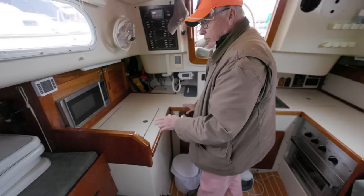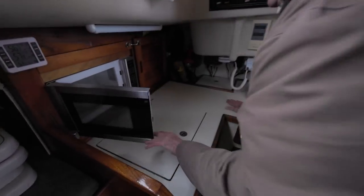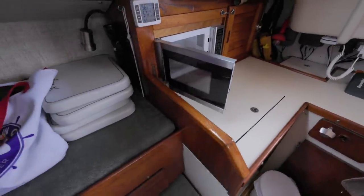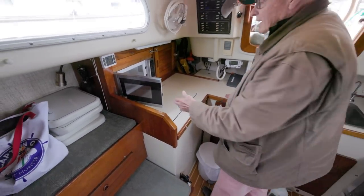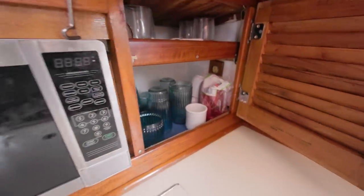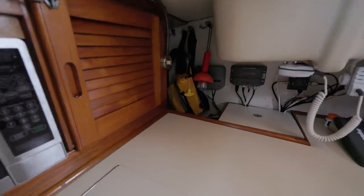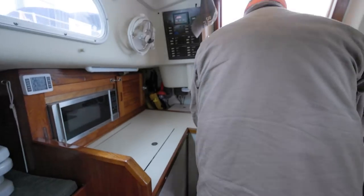Nice grab rails on either side — you can grab those no matter which direction you're walking. The galley is well-defined. The stove top has a spring-loaded lid that just punches down. There's a microwave oven — you can run these off inverters, and for a quick frozen meal it's really nice to have on a boat. Good storage, handy locker for glassware in nice little vented cabinets. Life jackets are stowed in a cabinet back here, and it's also a natural place to jam your foul weather gear.